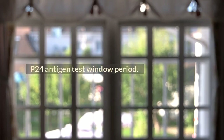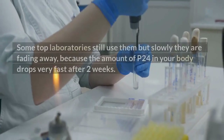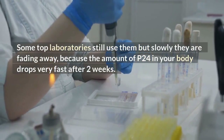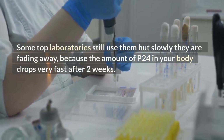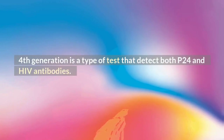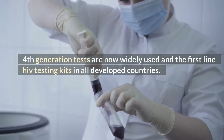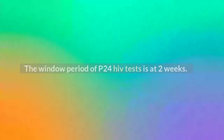P24 antigen test window period. There used to be some tests that detect only P24, and these tests were very accurate at 2 weeks. Some top laboratories still use them, but slowly they are fading away because the amount of P24 in your body drops very fast after 2 weeks. 4th generation is a type of test that detects both P24 and HIV antibodies. 4th generation tests are now widely used as first-line HIV testing kits in all developed countries. The window period of P24 HIV tests is at 2 weeks. Beyond 2 weeks, P24 tests are not useful, which is the reason they are not commonly used.